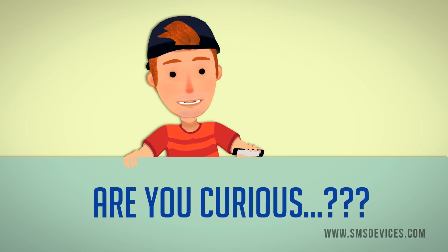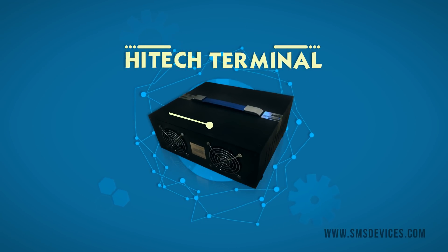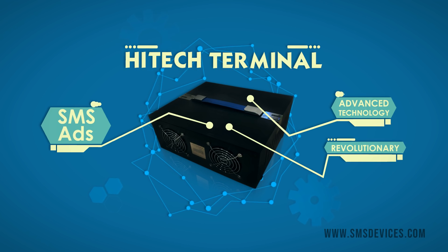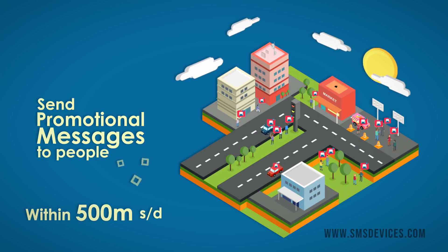Are you curious? Introducing High Tech Terminal. High Tech Terminal is a revolutionary and advanced SMS ads technology that can send promotional messages to people within two kilometers.